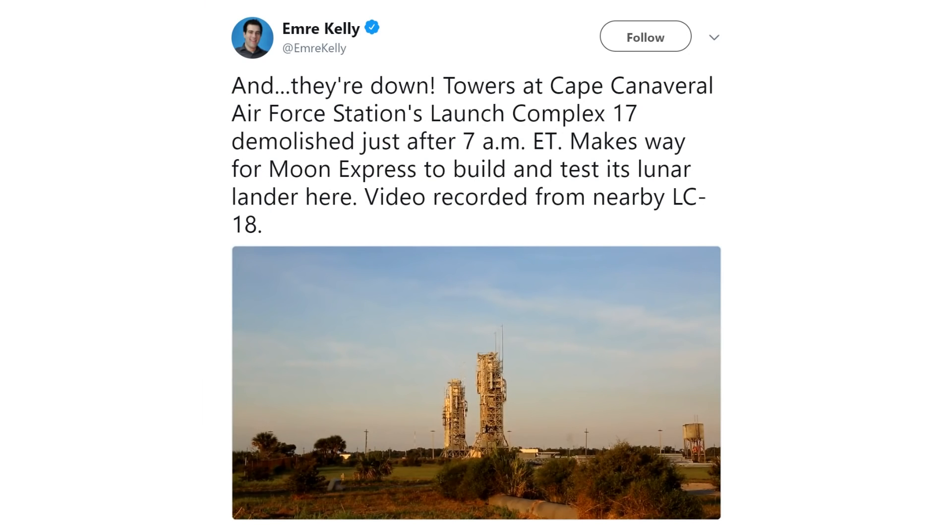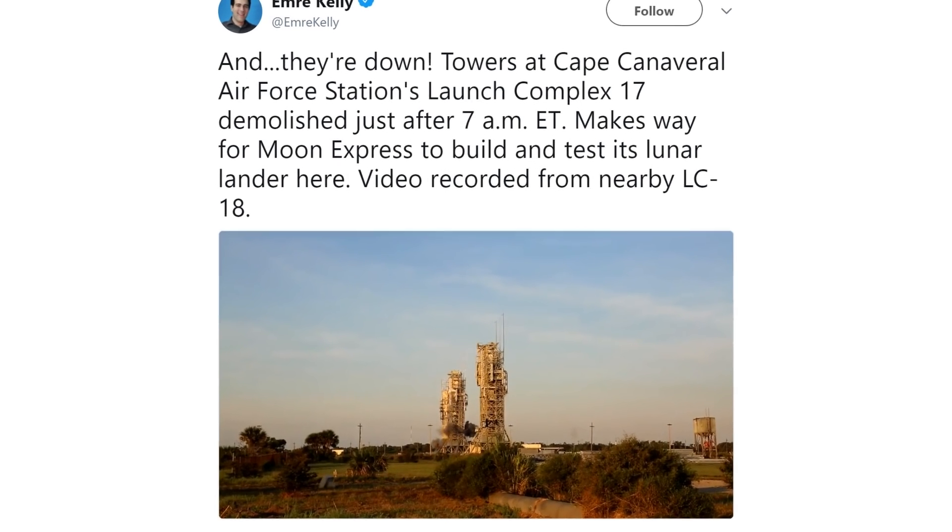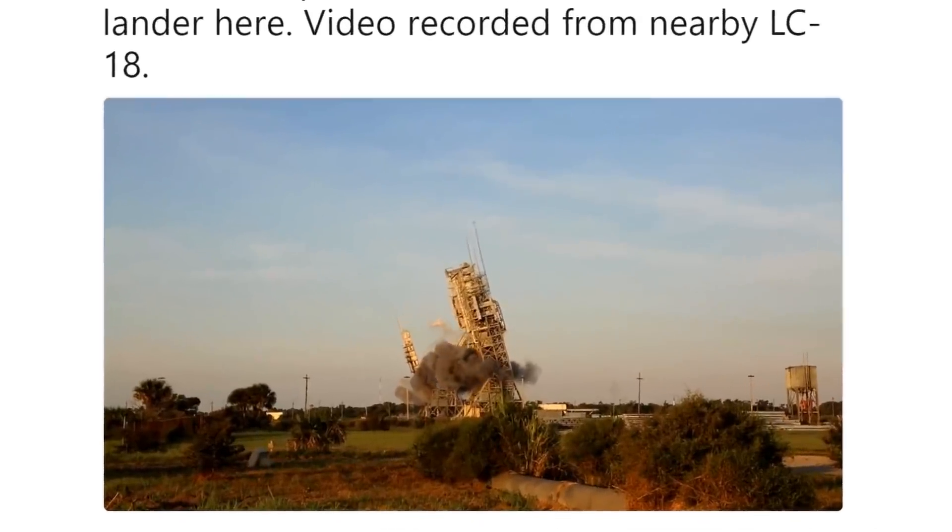Hello, it's Scott Manley here. Now in Florida, early this morning, there was an explosion involving some expensive historical spaceflight hardware. It was a planned demolition of the launch towers at Launch Complex 17.